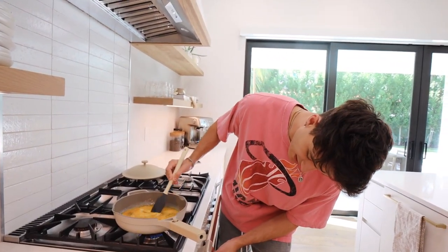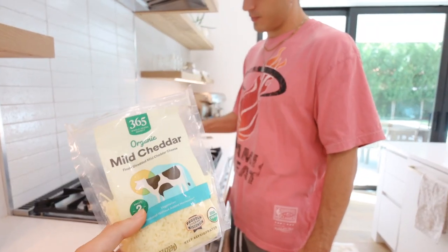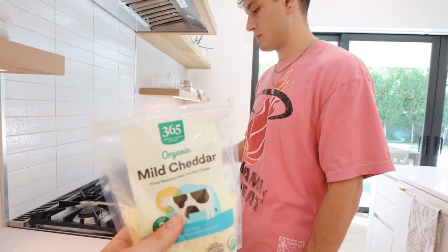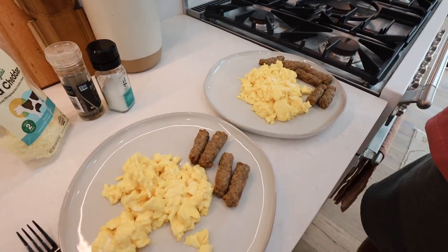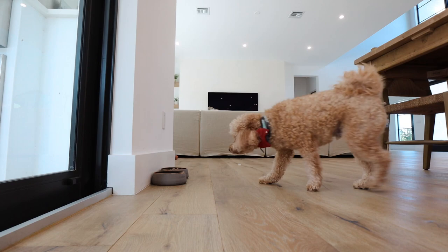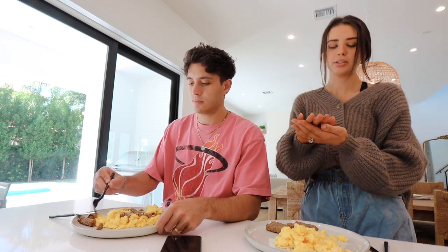It's not really that much of a science — the main trick is getting the eggs off the pan at the right time. I also like to mix in cheese, though Gabe hasn't been doing that recently. It just makes the eggs so much better. While I eat breakfast, I'm also going to take my vitamins.